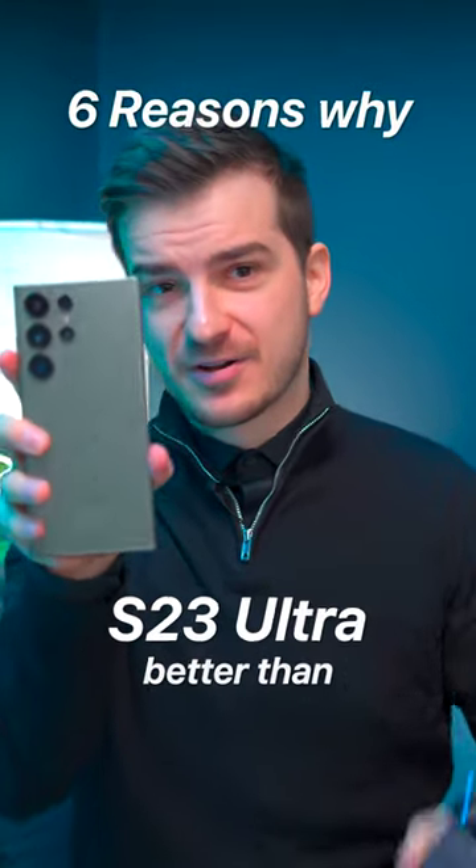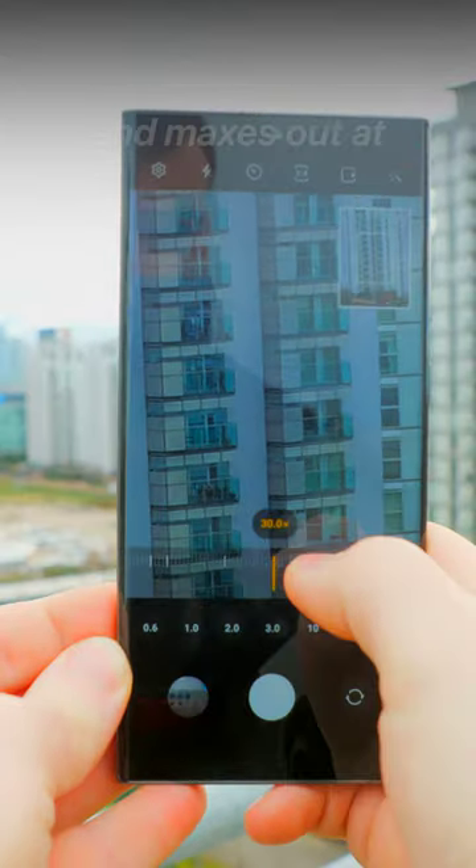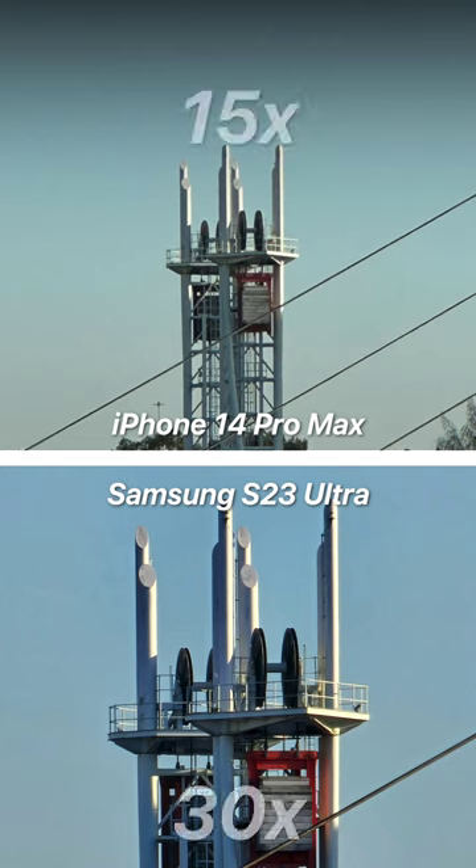6 Reasons Why the S23 Ultra is Better Than the iPhone 14 Pro. 1. Zoom. Samsung's telephoto is usable from 3x to 30x and maxes out at 100x, whereas Apple's is only usable from 3x to 10x and maxes out at 15x.